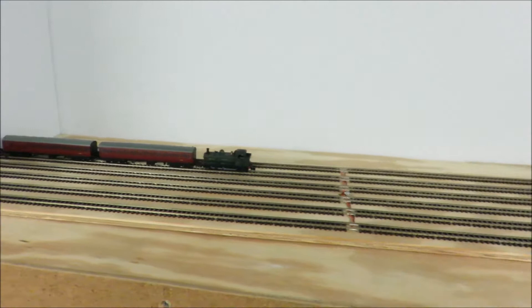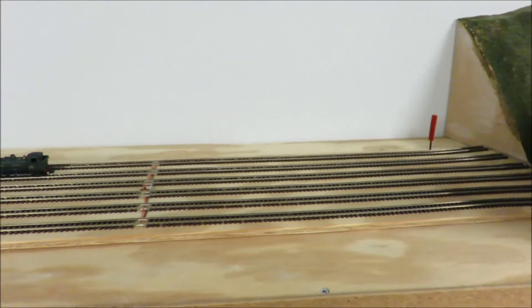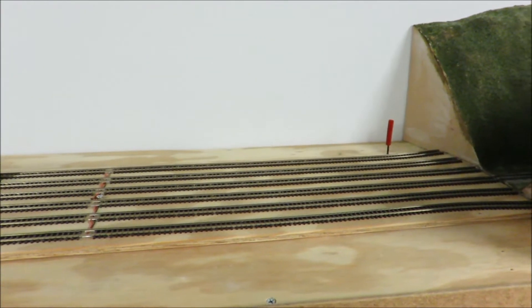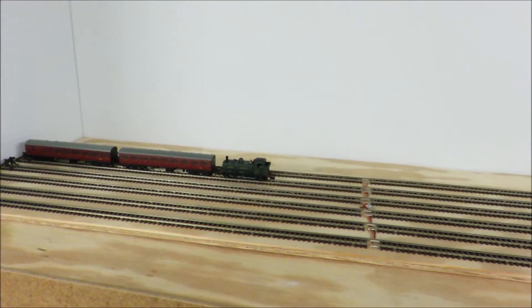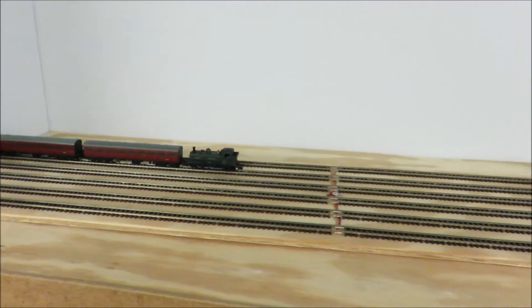I'm not sure how much of this I've shown before, but this is the traverser table we put together. It has that red alignment pin for each of the six tracks. It's got a re-numbered pannier that's now 6430 on the tracks.